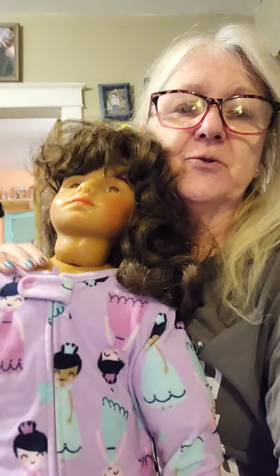Hi, this is PJ with Jordan's Crazy Dollhouse and Zoo, and today I'm going to introduce you to Phoebe.